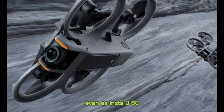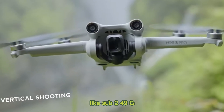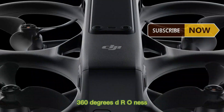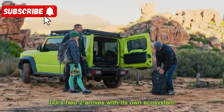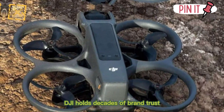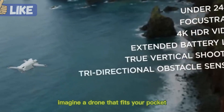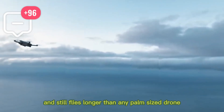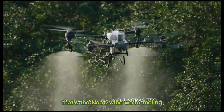Even as Insta360 and others gear up with bold competing drones like sub-249G 360-degree designs, DJI's Neo 2 arrives with its own ecosystem and proven performance. Whether or not competitors emerge, DJI holds decades of brand trust. Imagine a drone that fits your pocket, takes 4K cinematic footage with AI tracking, and still flies longer than any palm-sized drone you've tried — that's the Neo 2 vibe we're feeling.